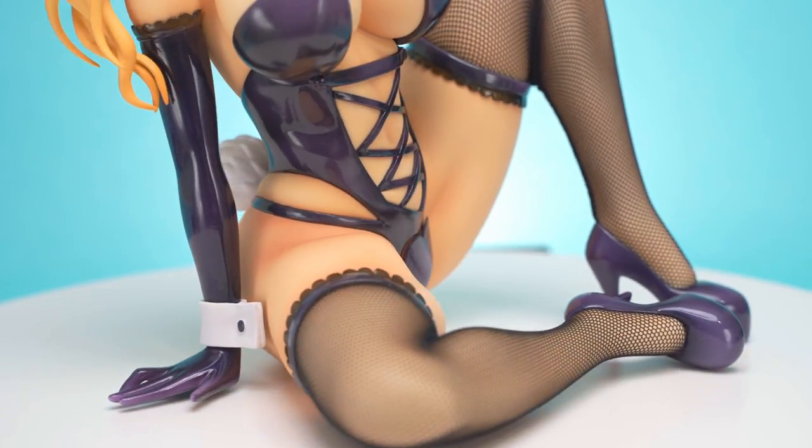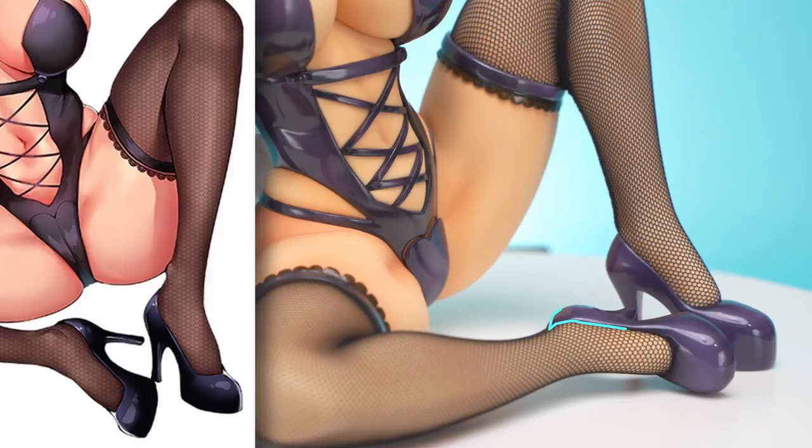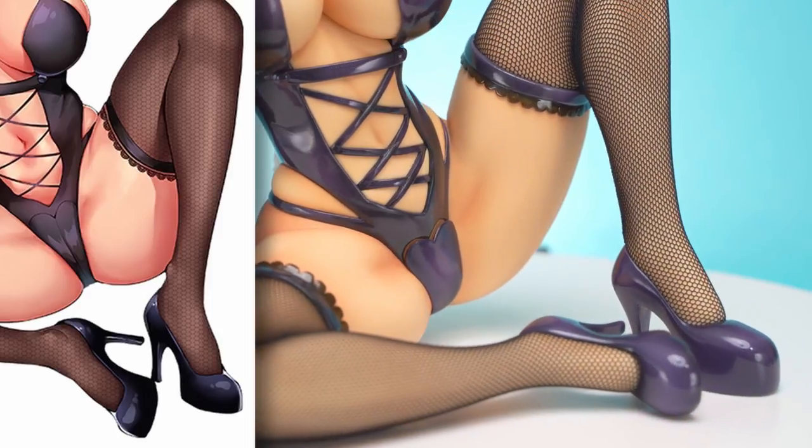One thing I found strange is that the toes of her shoes are very rounded on the figure, whereas the drawing implies they should be a little bit more pointed.